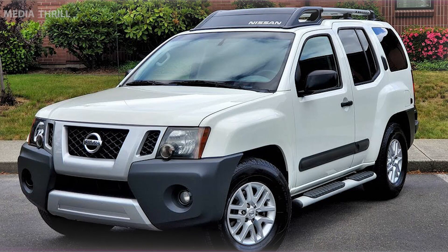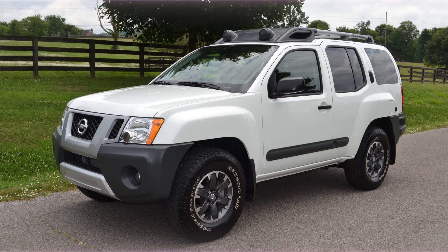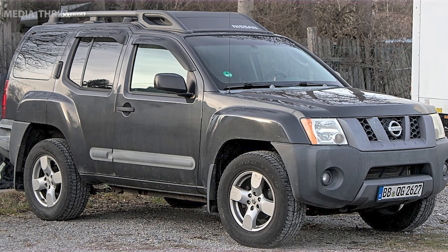Here are 15 facts about the Nissan Xterra. Introduction: the Nissan Xterra was first introduced in 1999 as a compact SUV designed for outdoor enthusiasts.